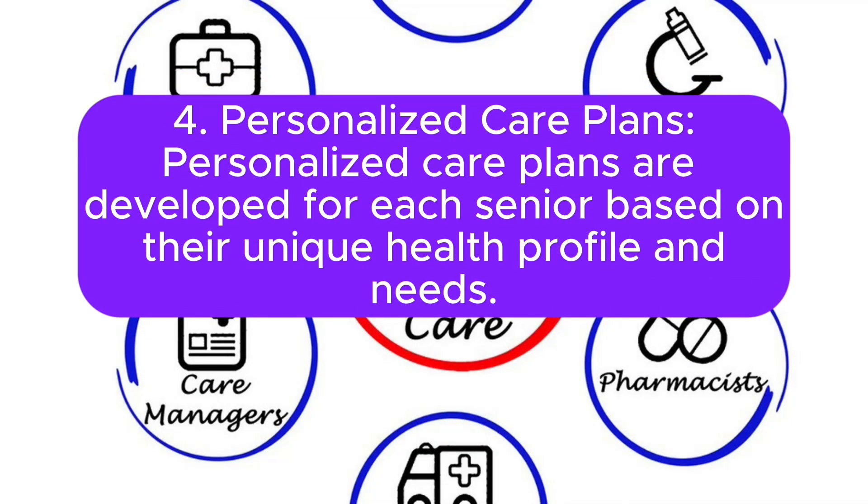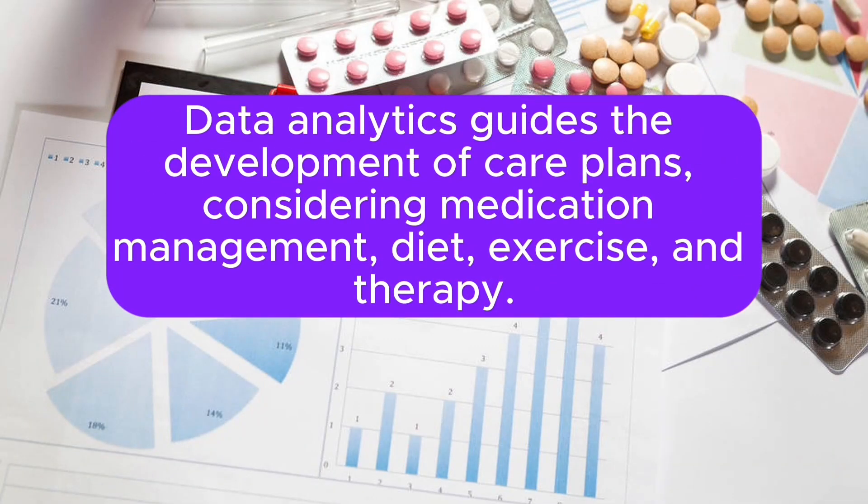Fourth, Personalized Care Plans: personalized care plans are developed for each senior based on their unique health profile and needs. Data analytics guides the development of care plans, considering medication management, diet, exercise, and therapy.